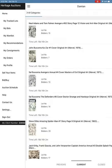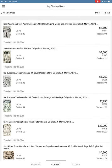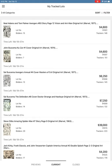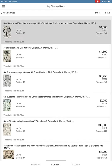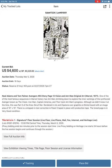At the very top of my tracked lots is a Neil Adams and Tom Palmer Avengers 93 — the Vision and Ant-Man — original art, page 12. This is a page out of the very first comic I ever read as a kid, age 10, in 1971. Not only is it Neil Adams, which makes it great art, but it has huge nostalgic value for me. I don't know if I want to pay four thousand dollars... well, it's currently four thousand six hundred dollars.